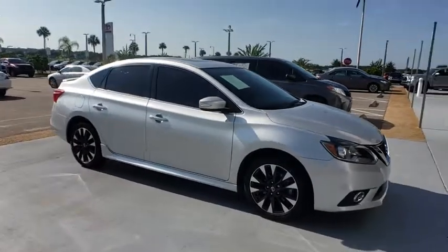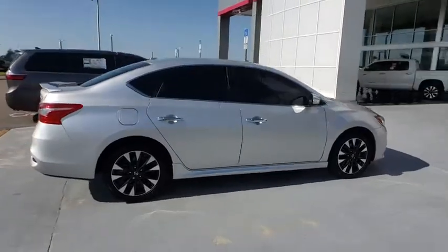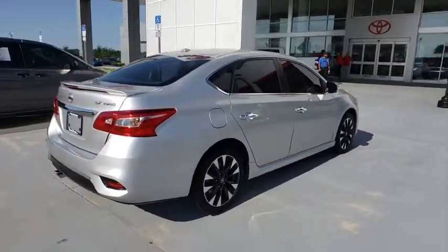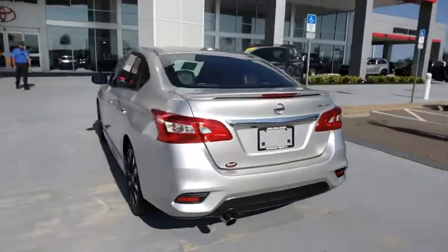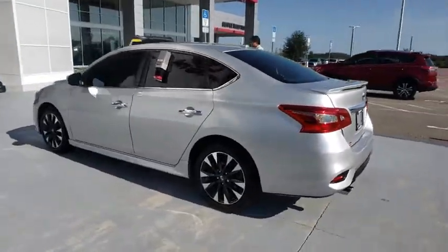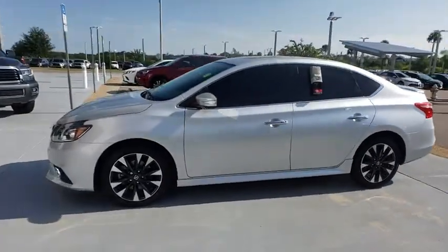The 2017 Nissan Sentra. With its spacious and versatile interior and stellar fuel efficiency, the Nissan Sentra is the obvious choice for anyone who wants to enjoy a stylish and comfortable ride. This vehicle has less than 20,000 miles. Here are some of this vehicle's great options.